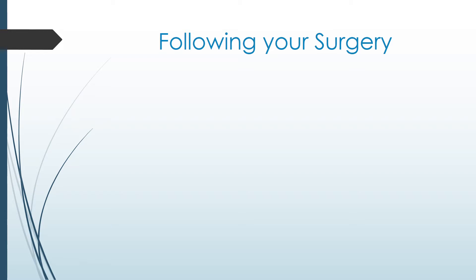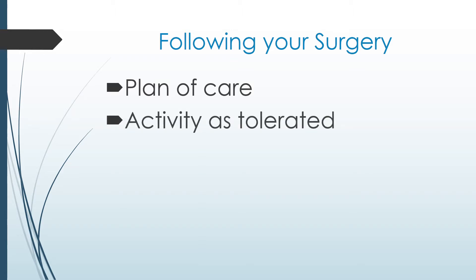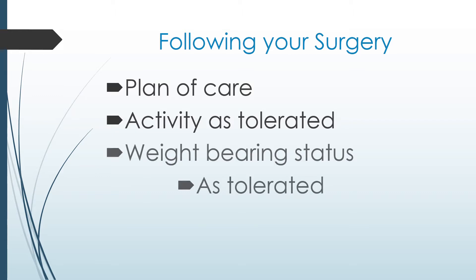Following your surgery, you will be guided through your plan of care with the physiotherapist and other members of your health care team. Immediately after surgery, you can get up and move as tolerated. The physiotherapist or nurse will help get you up for the first time and subsequent times as needed. The surgeon will order the amount of weight you can put on your operated leg. Most often, people can weight bear as tolerated, which means you can take all of your body weight through your operated leg as you feel comfortable.